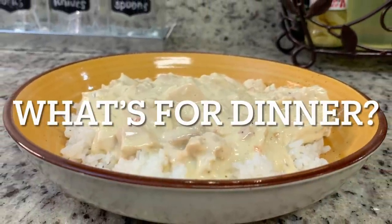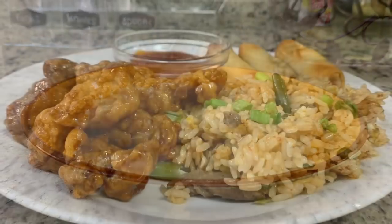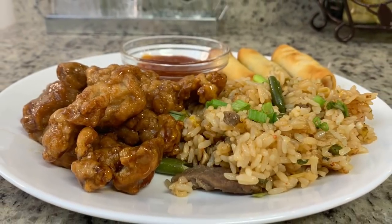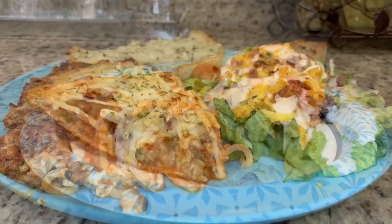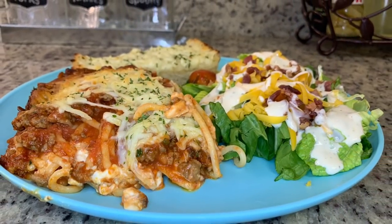Hi, I'm Megan and welcome to my kitchen. In today's 'What's for Dinner' video, I'll be sharing what meals we had this past week. Our dinners were easy to make, budget friendly, and delicious. If you'd like some weeknight meal ideas for your family, just keep watching.